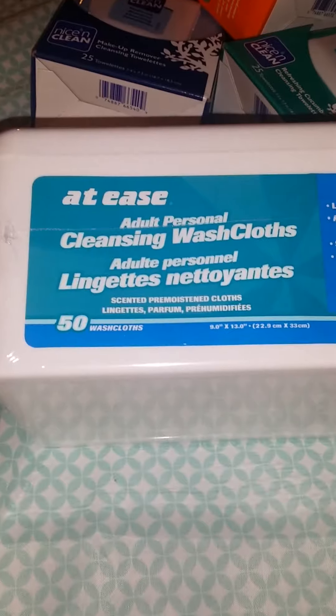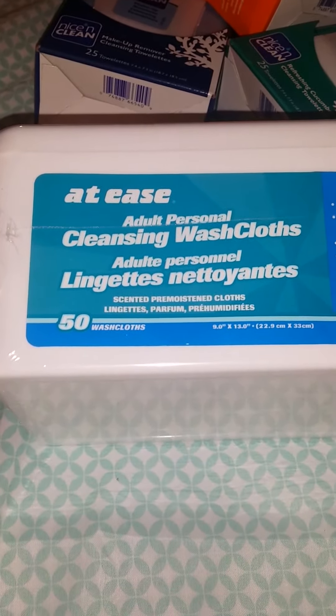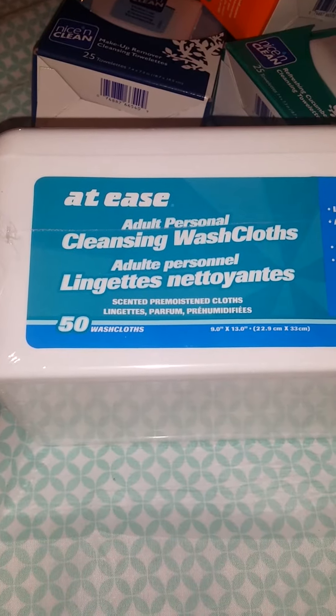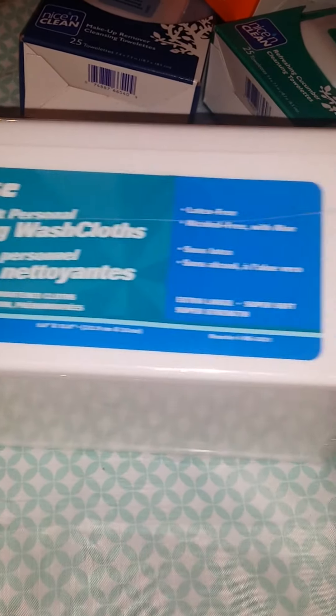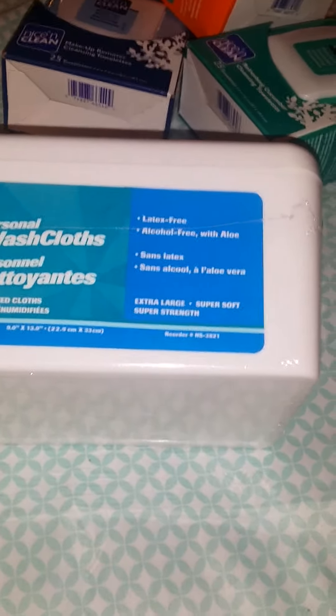I'm going on a trip in the morning — that's one reason why I'm not on camera, because it's 12 o'clock a.m., so you might as well say I'm leaving today. I'm going to VA. This is an adult personal cleansing washcloth from the dollar store — 50 in here, latex-free, alcohol-free. So I will be taking that with me.